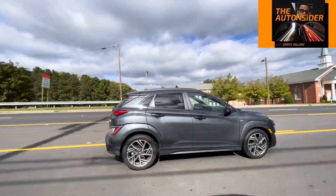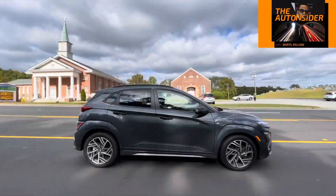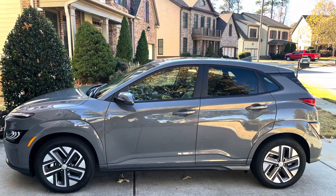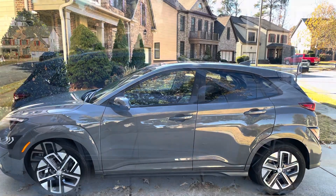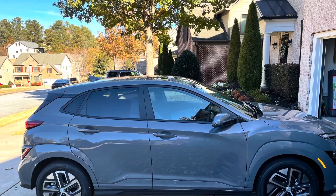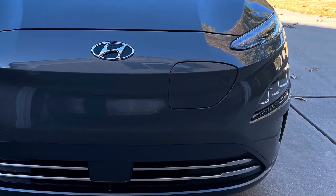This is a sporty sub-compact SUV that we declared as hot as far as small crossover SUVs go. This week, this is a little addition to that review of the Kona — but this time, this is the electric version of this redesigned Kona.